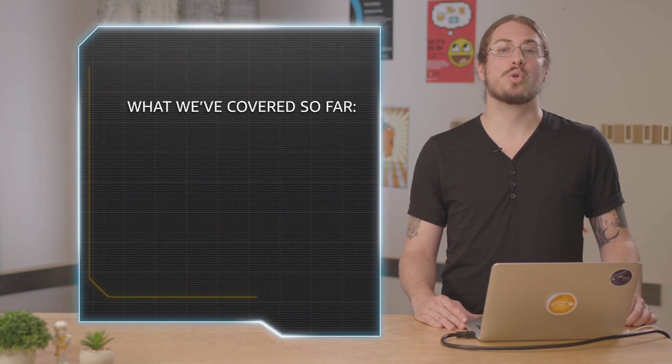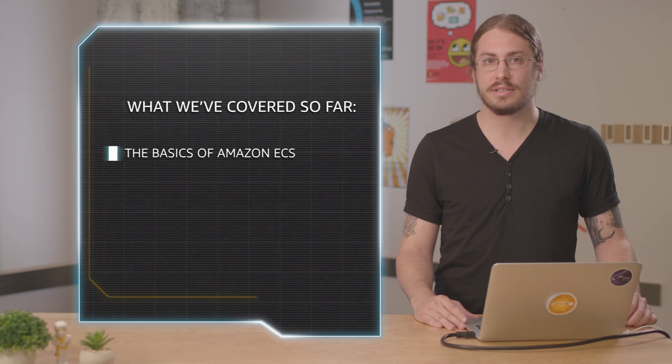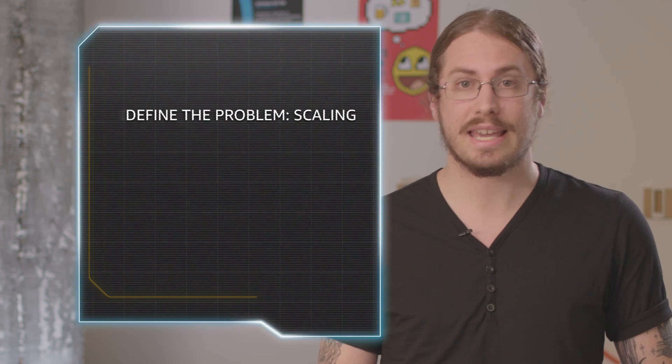Hey everyone, my name is Dathan Peck and I'm a developer advocate for EC2 container service. In the last couple segments, we took an initial look at the core concepts of ECS and then covered how to get network traffic to your containers using an application load balancer which is automatically managed by ECS. Once you have your containers running on ECS and HTTP requests flowing into your containers, the next step is scaling.